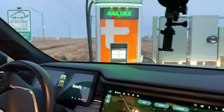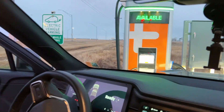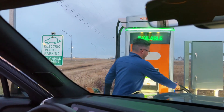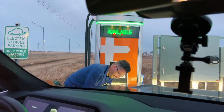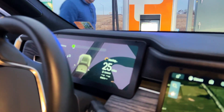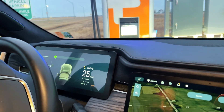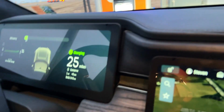I'll stay in here where it's warm while you plug in the car. You see, when you start the charger through the Rivian app, it opens the charge port door automatically. Oh, fancy! It's super fancy.